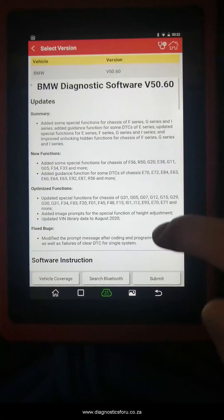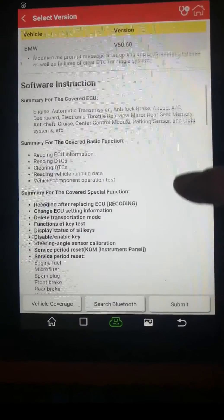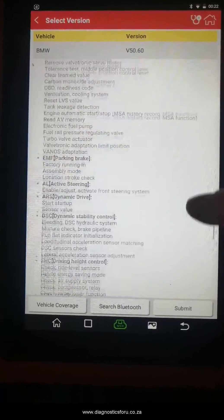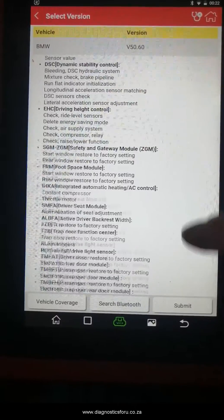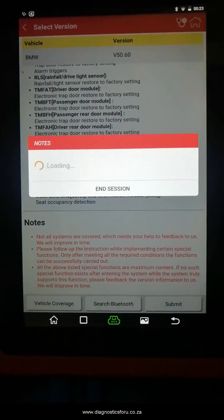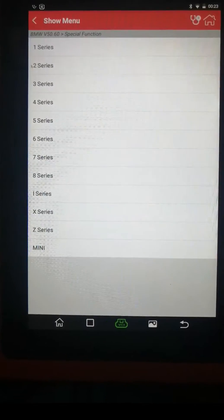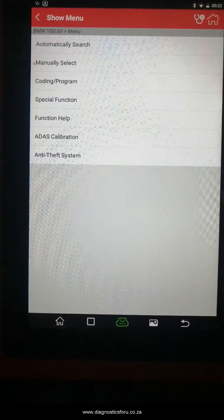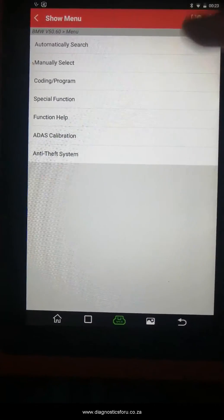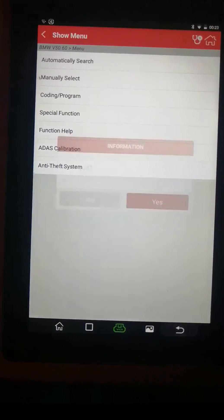I just want to show you quickly — I don't know if it will go into the BMW from here because we do have a Volkswagen connected. Look at all this it can do on the BMW. Let's just submit and see if it goes in. Here you have a coding program, special function — it will ask you which one. ADAS calibration for your lights, function help on how to do it — you've got specialized diagnostics for each vehicle as well.